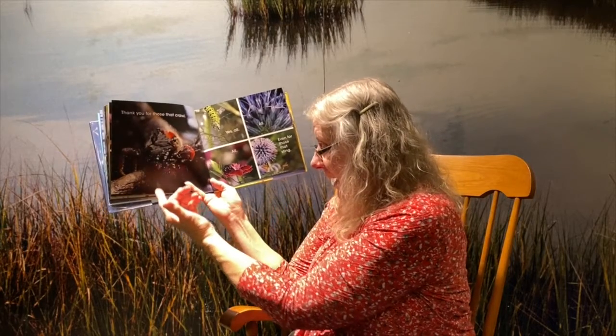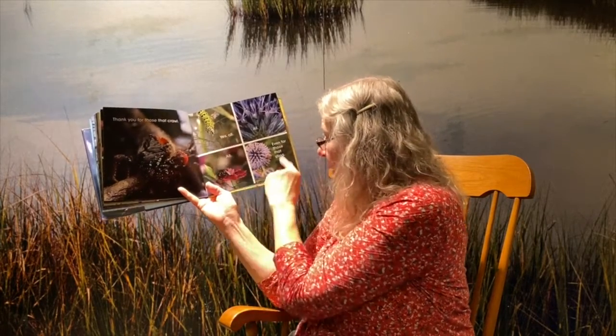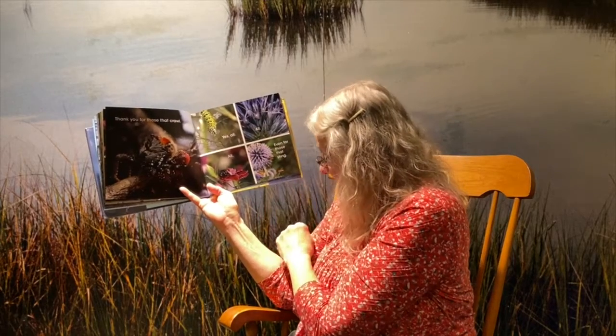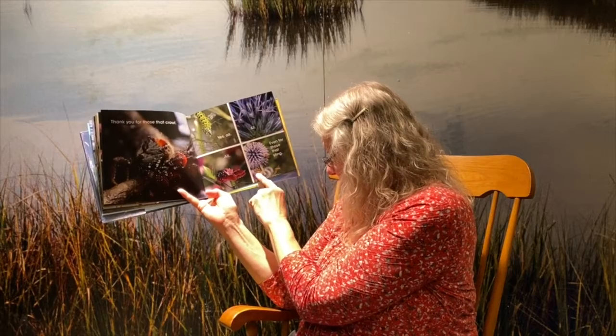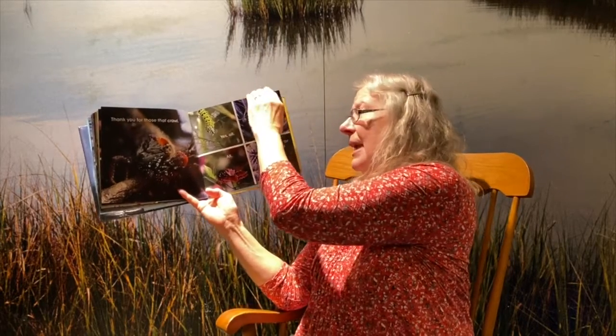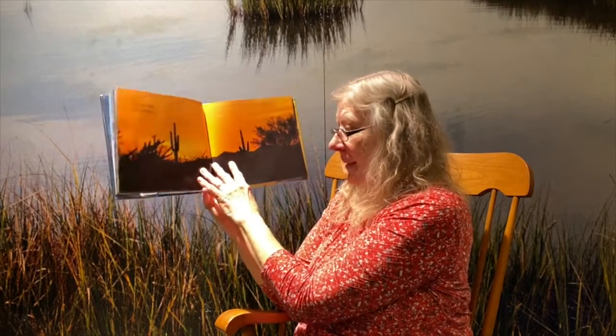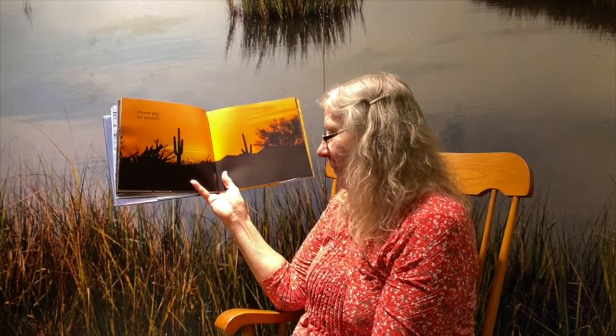Even for those that sting. So we have a crab, we have a caterpillar, we have little ants, we have a spider, and here we have a butterfly. But over here are the ones that sting — and those are the bees. And they only sting you if you're bothering them; otherwise they're more afraid of you because you're awfully big.